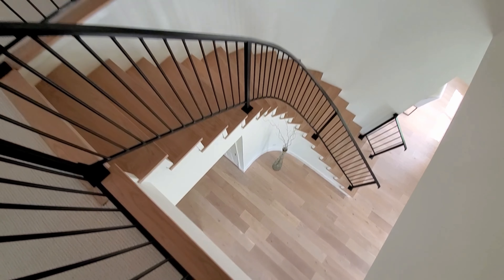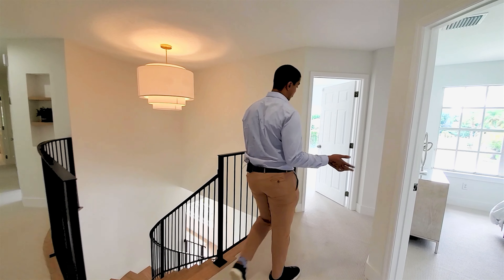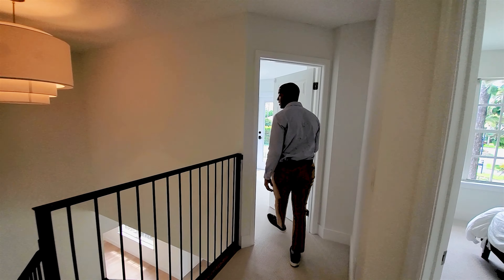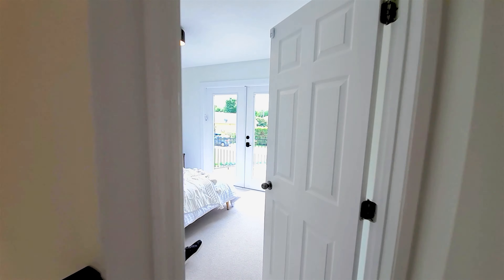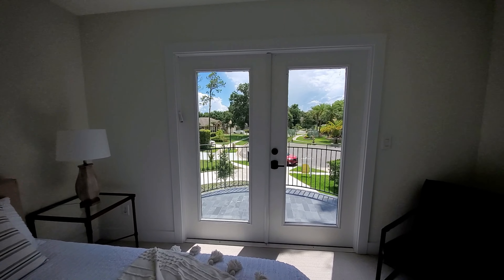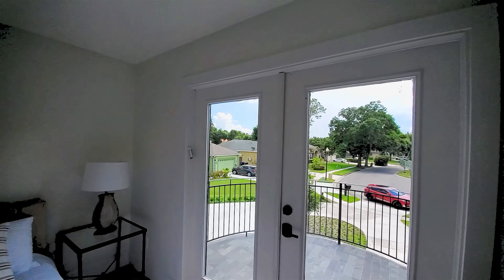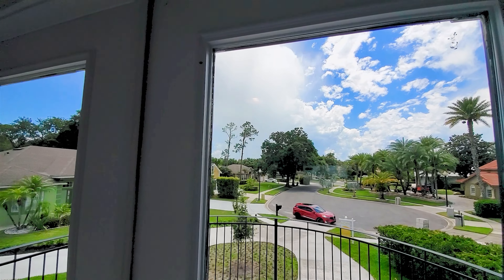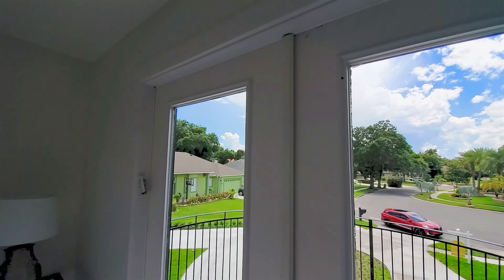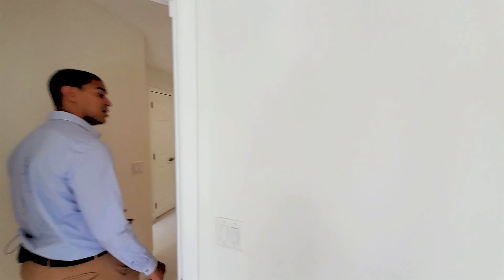We've made our way up the curved staircase. The first guest room upstairs has one of the smaller closets but a great space with a nice view of the cul-de-sac for any guests who come to visit. You can see the cul-de-sac entrance to the community — it's a great location in Dr. Phillips, but tucked away so only those who live here come back.